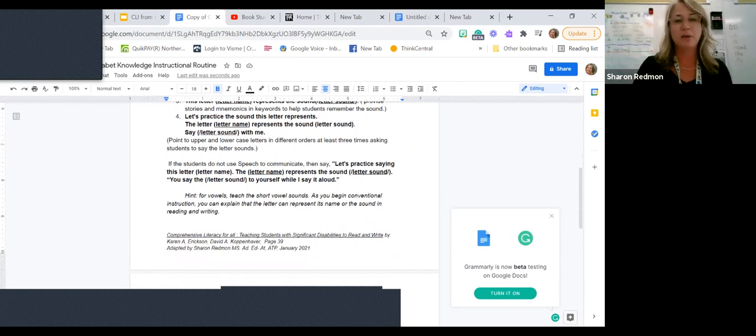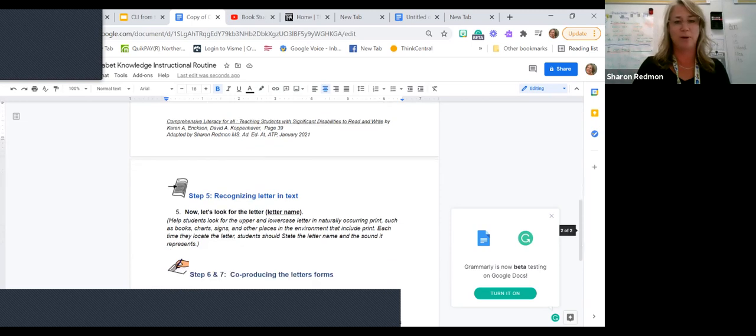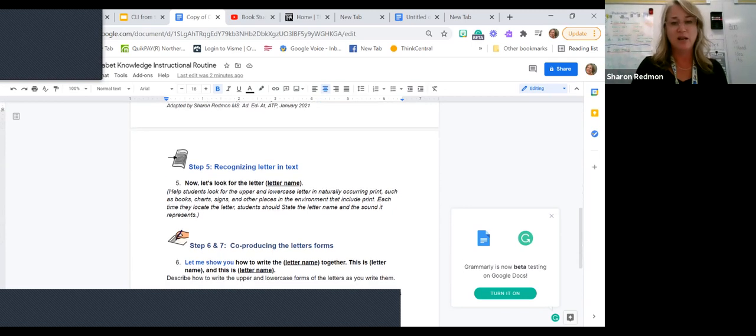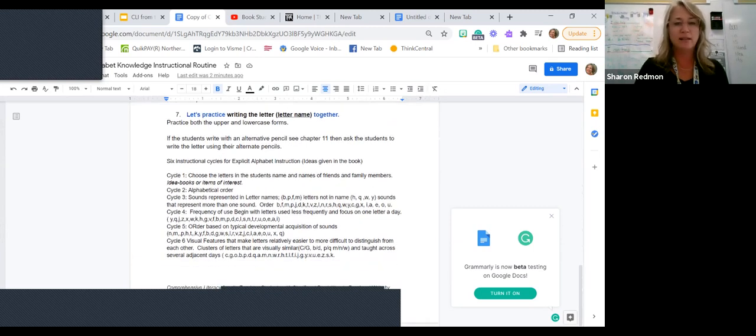When I say 'with fidelity,' I mean we were highlighting, I'd give them a new paper every day, we would go through this really slowly. What we do now — and we'll talk about this in word work — is we've morphed these two together and do this work within our word work activities. Here are the six instructional cycles I talked about — the different cycles of how you present the letters. It was hard for us to get through all these cycles, and we had to adjust a little bit. These are just suggestions as well.